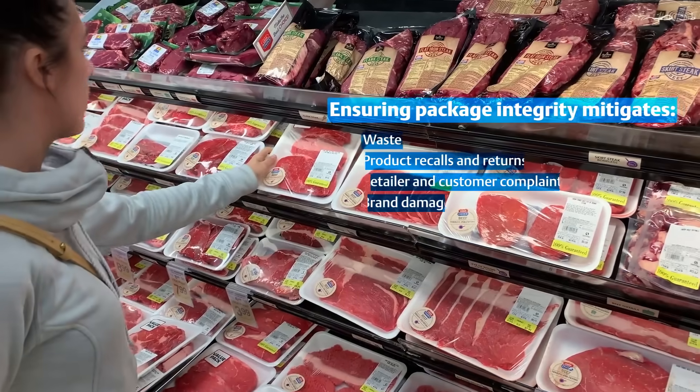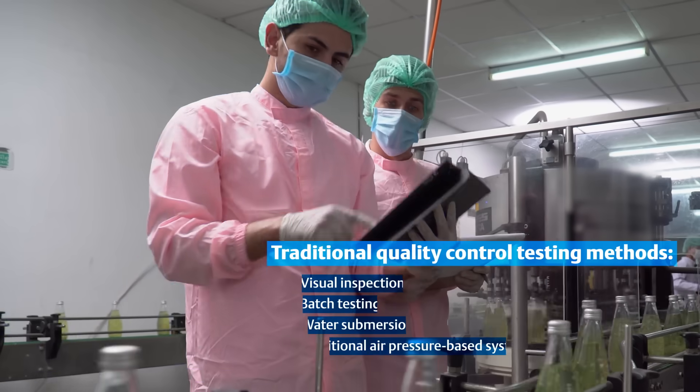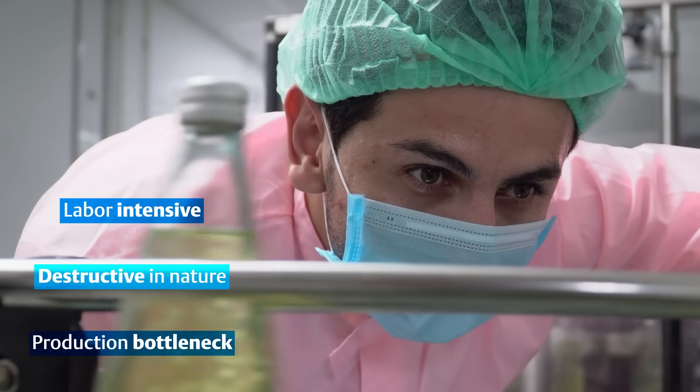Ensuring the integrity of the pack to retain the MAP gas is paramount. However, traditional quality control testing methods can be labor-intensive, destructive in nature, and can create a production bottleneck.